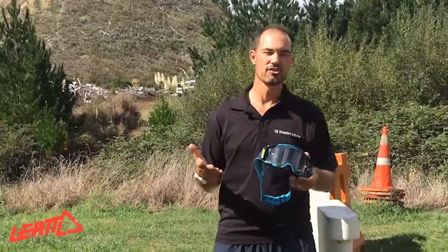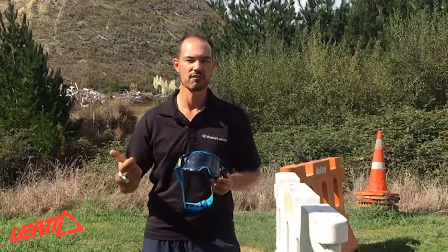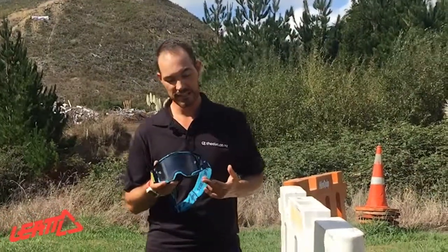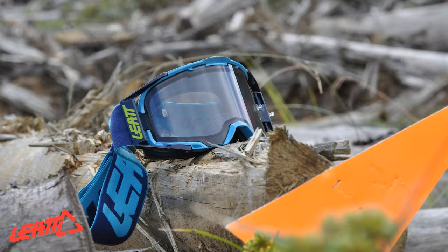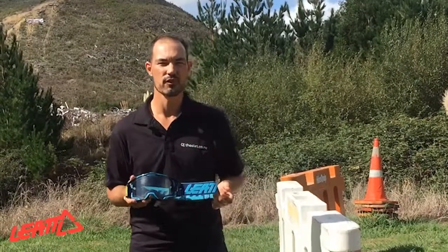Don't just think these goggles are for motocross only. The roll-off version is coming if not on the website already. So you can get your roll-offs, your tear-offs, or just run it stock like this. What we have here is the clear lens version — they also come in a mirrored lens version as well, in a few different shades and colors. If you're interested, head to www.bixforbikes.co.nz to check out the range they have.